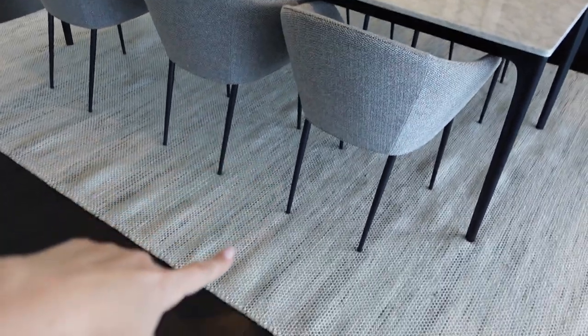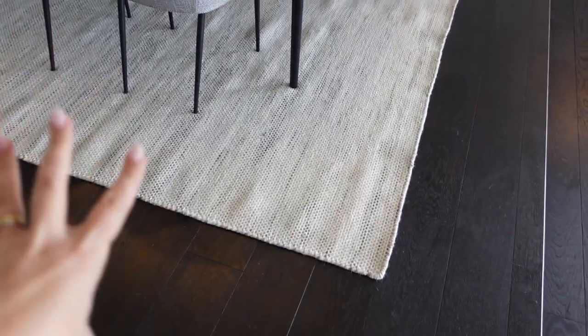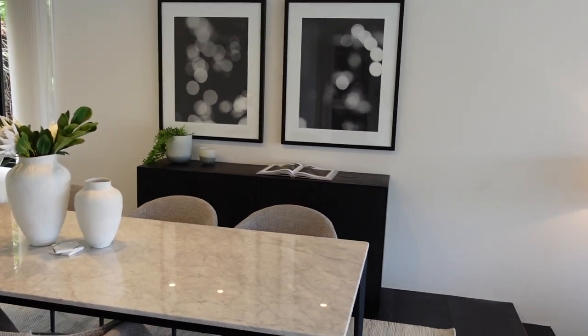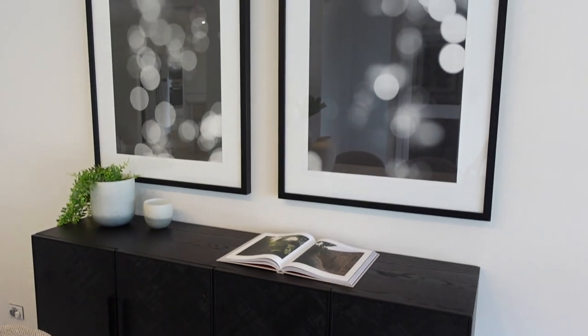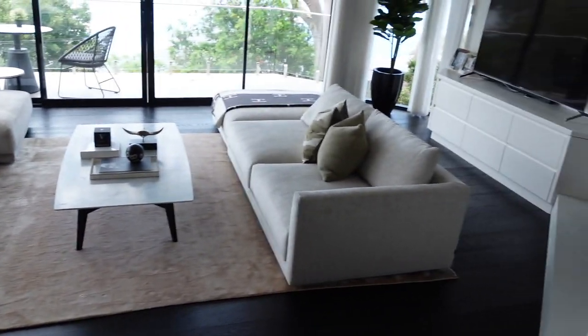This is a King Living marble table — it weighs as much as an elephant. The whole set is the Key set from King Living, and this beautiful rug. The look I love is when you have a black frame which is the floor, and you put light furniture and a light rug on it — it's just stunning. Two white bars here and a black cabinet with those photos.